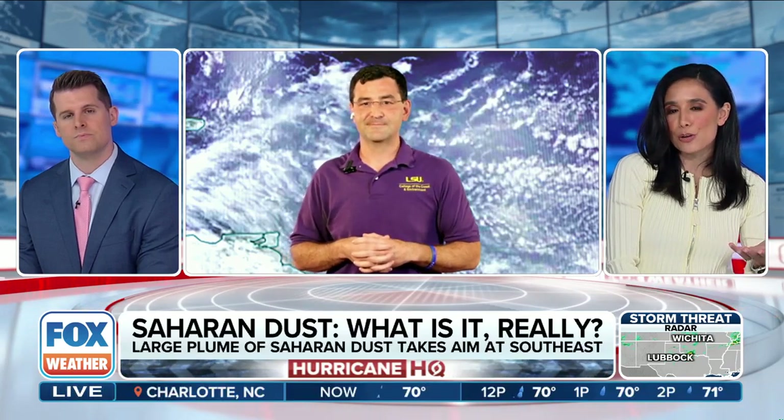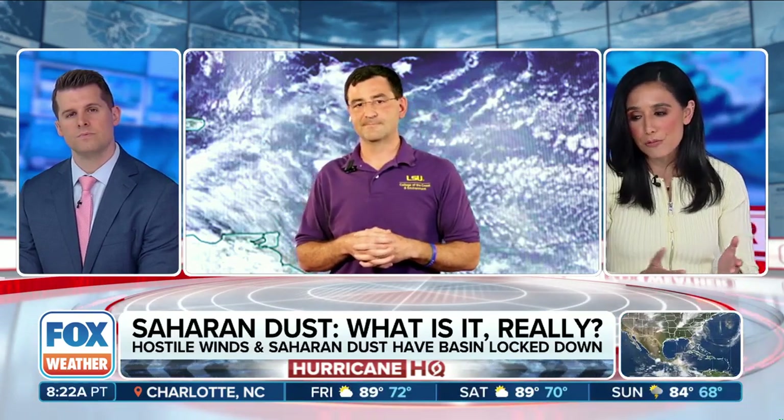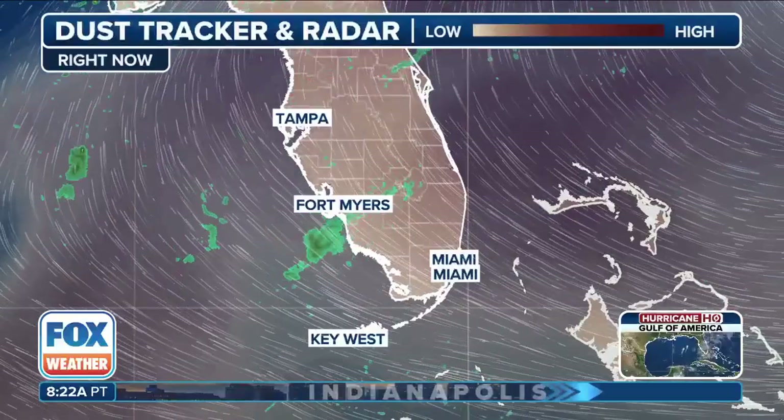We start to see this in June and it can take us into August. It can really have a direct impact on hurricane season. And when we talk about it making it to the surface, out of Miami they've been discussing how the dust can also inhibit some of the rain activity. So dusty cars maybe today, and if we do get rain, some of that dust gets transported down to the surface.